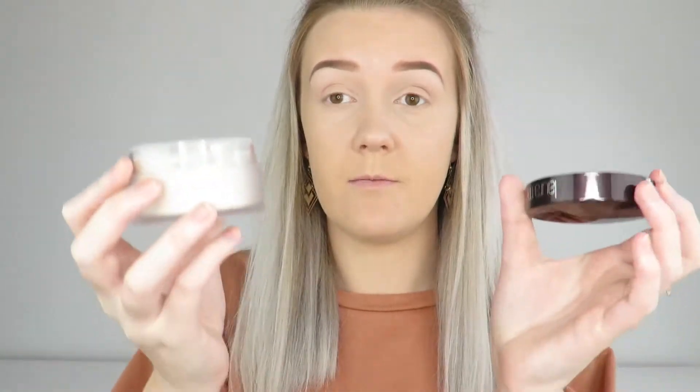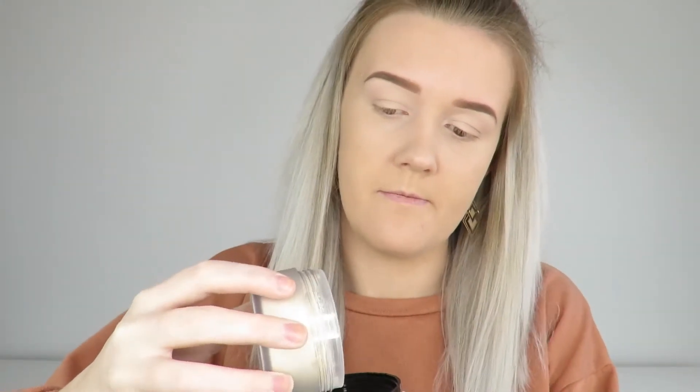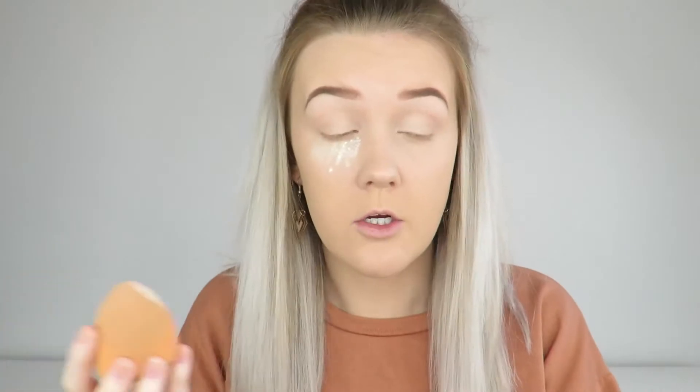Now we're going to set it with the Laura Mercier setting powder. I'm just going to tip some into the lid and pick that up with my sponge, then place that under my eye. Oh gosh, it's quite yellow — I didn't expect it to be yellow!